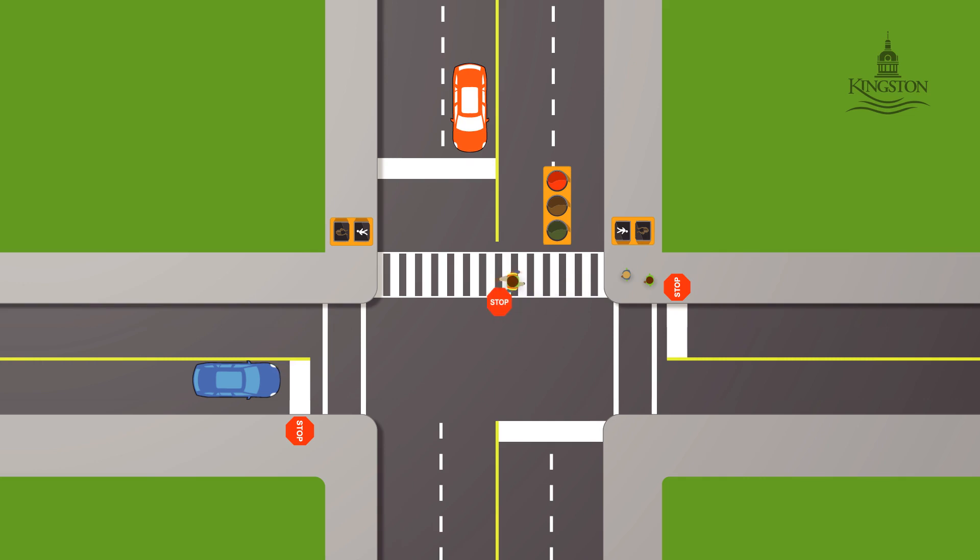Motorists on side streets need to pay special attention to crossing guards. When a crossing guard is at an intersection, motorists must stop and yield the whole roadway. After pedestrians and crossing guards have crossed and are safely on the sidewalk, and the crossing guard has lowered the stop paddle, drivers and cyclists may proceed.